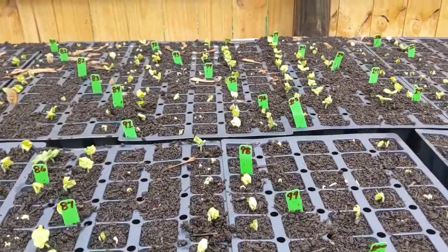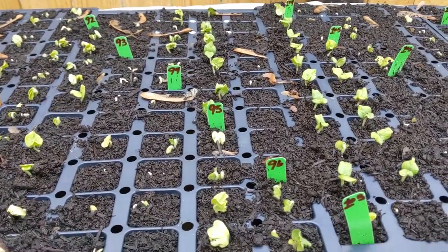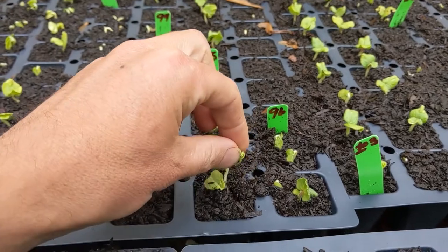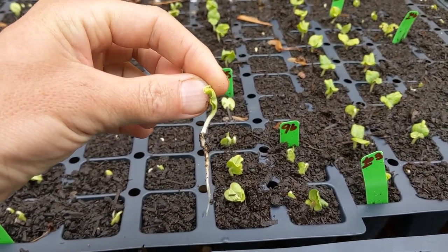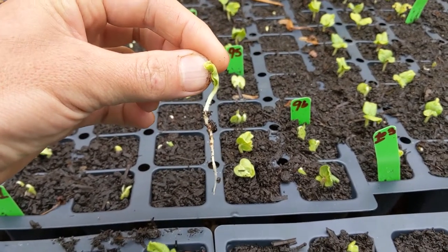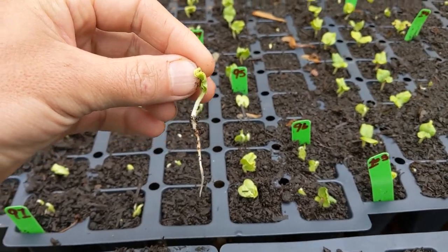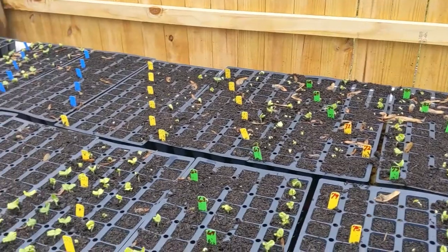Some of the older varieties I wasn't too sure about, so we over-seeded and then we go in and thin — and I thin really early so that they don't have any root competition. You can kind of see that these were soaked a week ago, seeded five or six days ago, and so quickly they form these long tap roots. We've talked about the pros and cons of transplanting before.